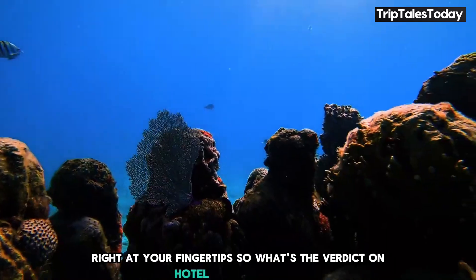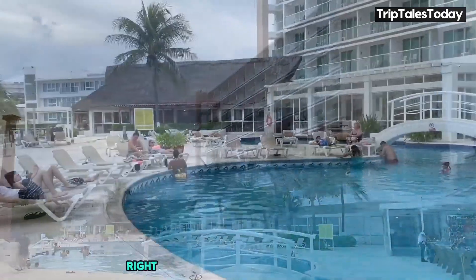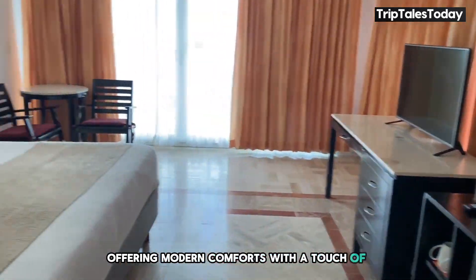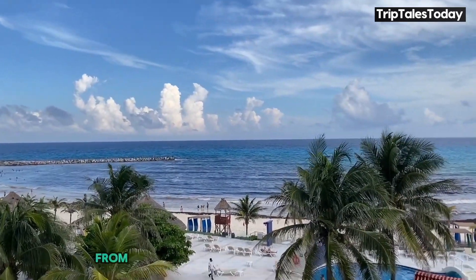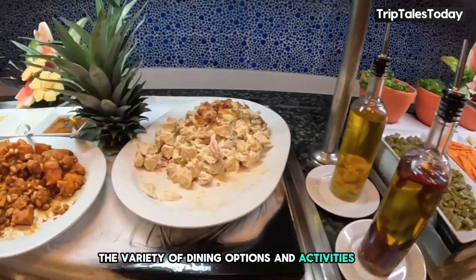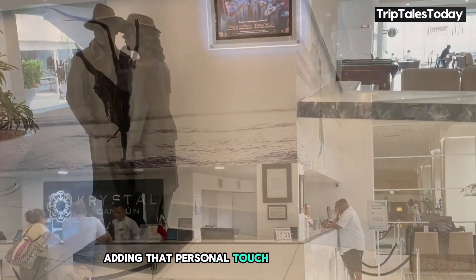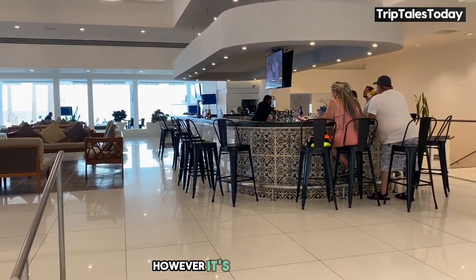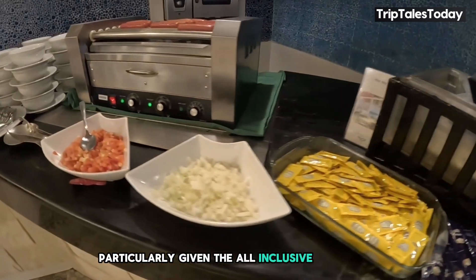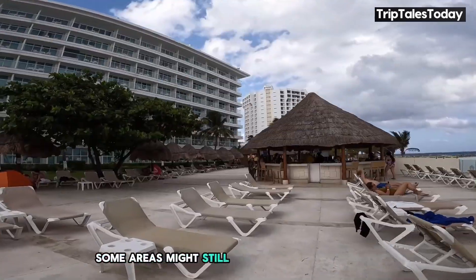So what's the verdict on Hotel Crystal Cancun? It's got a lot going for it. The location is fantastic, right on a beautiful stretch of beach. The rooms are spacious and recently renovated, offering modern comforts with a touch of Mexican flair. The amenities are plentiful, from multiple pools to a well-equipped fitness center and spa. The variety of dining options and activities is impressive, and the staff are, by most accounts, friendly and helpful. However, some guests have mentioned that food quality could be improved, particularly given the all-inclusive nature of the resort. And while the hotel has undergone recent renovations, some areas might still show signs of wear and tear.